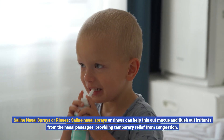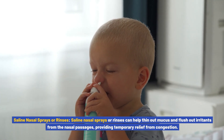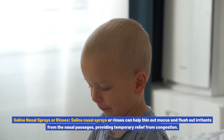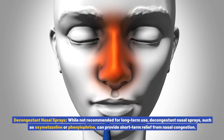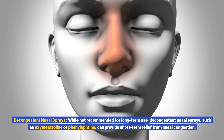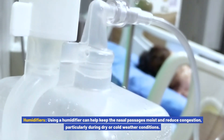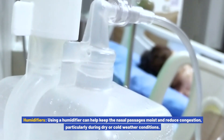Saline nasal sprays or rinses can help thin out mucus and flush out irritants from the nasal passages, providing temporary relief from congestion. Decongestant nasal sprays, such as oxymetazoline or phenylephrine, can provide short-term relief from nasal congestion, though they are not recommended for long-term use. Using a humidifier can help keep the nasal passages moist and reduce congestion, particularly during dry or cold weather conditions.